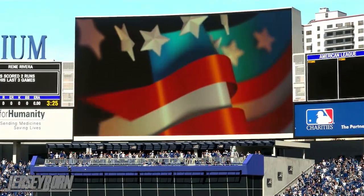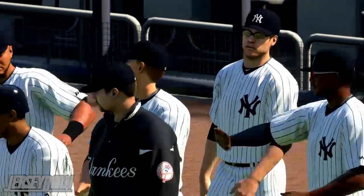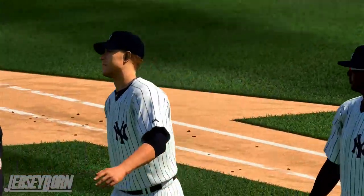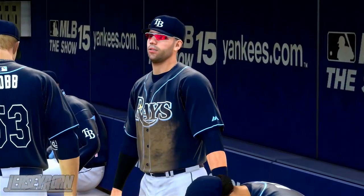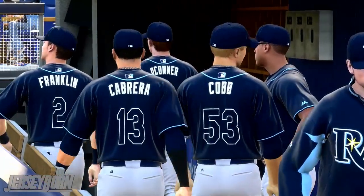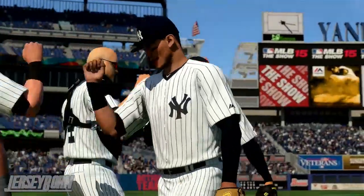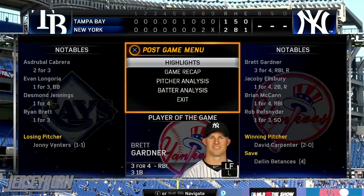By a score of 2-1 over the Tampa Bay Rays. The Rays drop under .500 at 9-10, and the Yankees are finally over .500 at 10-9. Brett Gardner deserves player of the game honors — goes three for four with an RBI and three singles on the day. Jacoby had a double of his own, and McCann had the go-ahead RBI in the bottom half of the eighth. David Carpenter picks up the win, improving to 2-0 on the season. Johnny Venters gets the loss for the Rays, and Dellin Betances gets his fourth save and fourth appearance of the season.